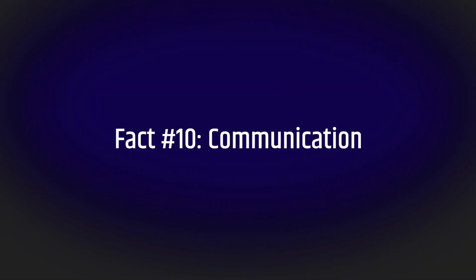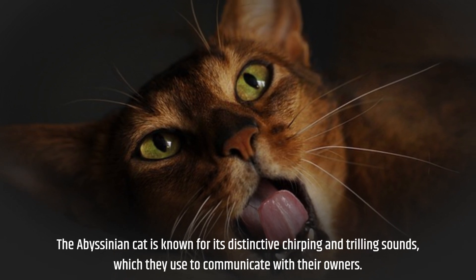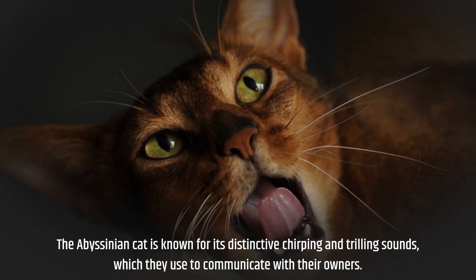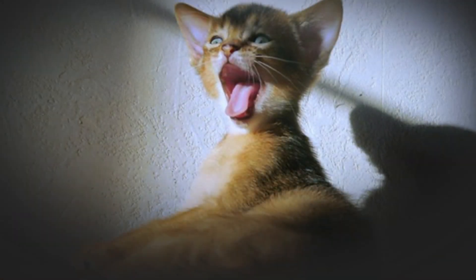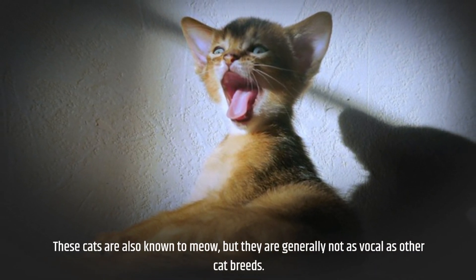Fact number ten: communication. The Abyssinian cat is known for its distinctive chirping and trilling sounds, which they use to communicate with their owners. These cats are also known to meow, but they are generally not as vocal as other cat breeds.